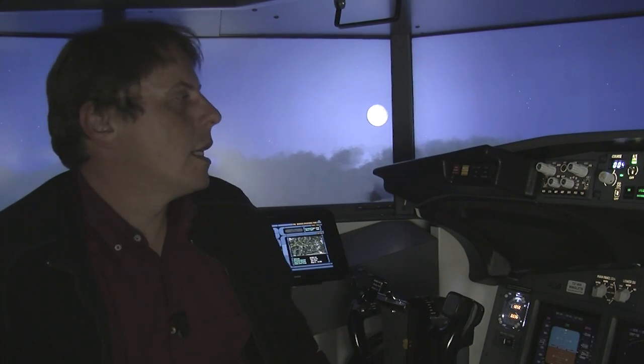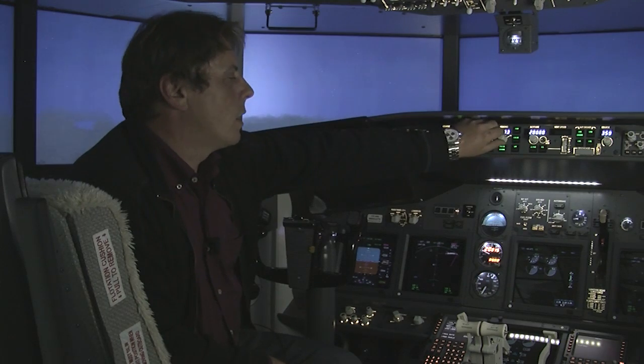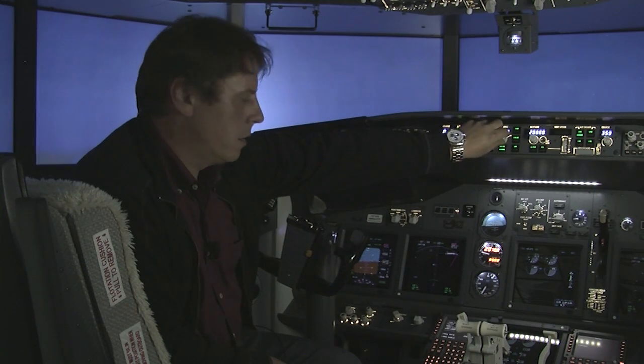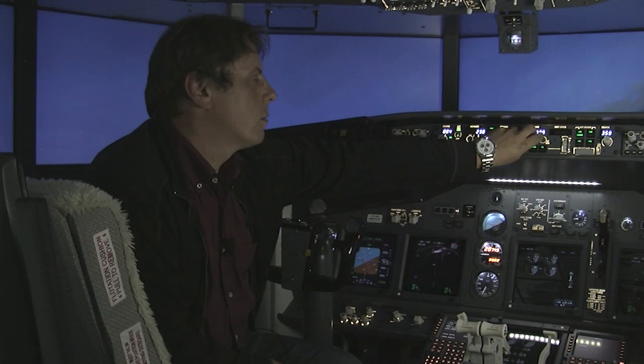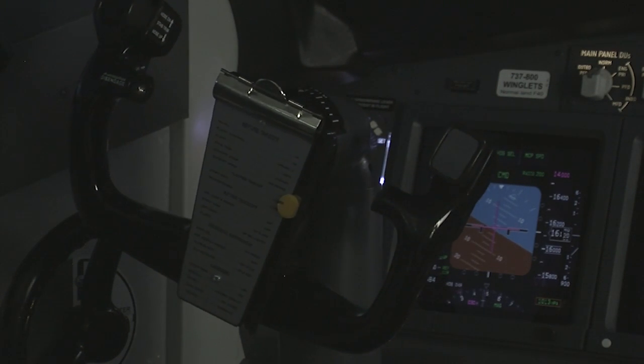Here we are in the simulator now, and we just made some tests with turbulence and the autopilot engaged. If we now commence a turn and also a descent at the same time, maintaining altitude or turning is going to be handled by this control loading.